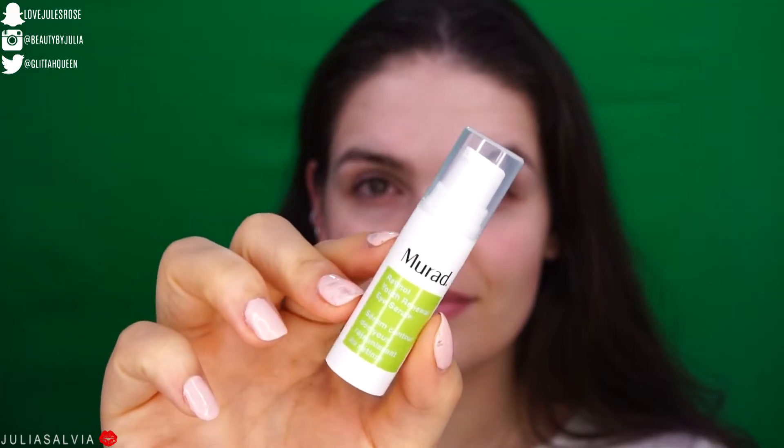For under our eyes, I'm going to use the Murad Retinol Youth Renewal Eye Serum. I don't personally get oily eyelids, and I know that's something a lot of people get concerned about. My recommendation for oily eyelids is to use a mattifying lotion, and we will get to that a little bit later in the video.